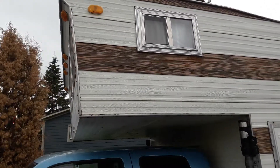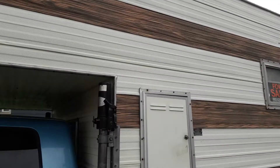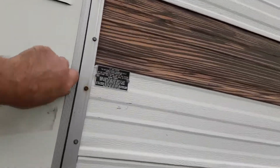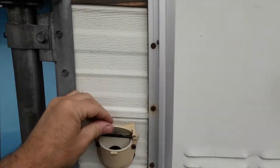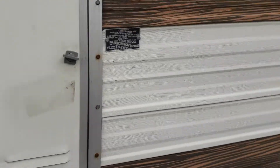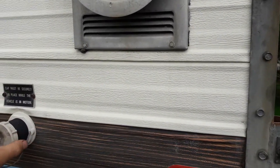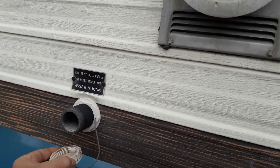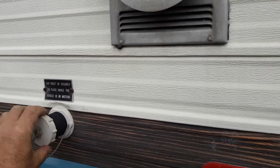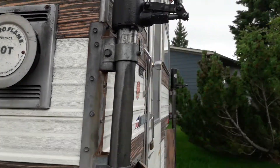Double bed overhang over the cab, hydraulic jacks, propane bottle storage here — single bottle 20 pounder. Water fills here, fills the 10 gallon tank inside. There's a water drain from the kitchen sink and a connector that runs the hose down to the ground so it's not pouring out the side directly.